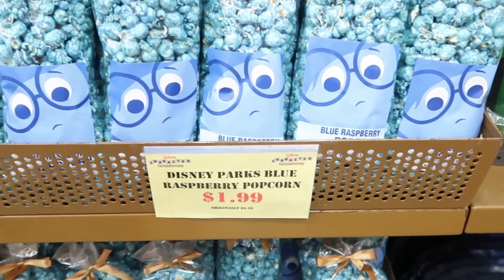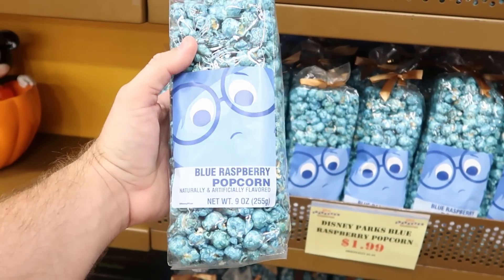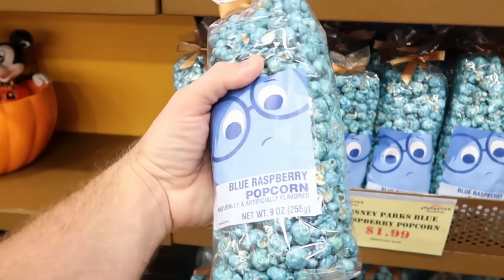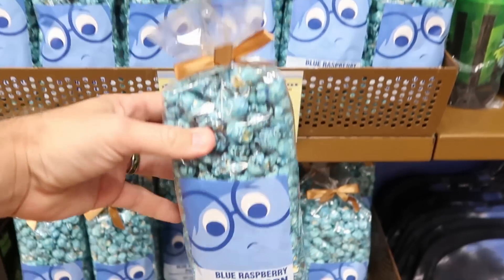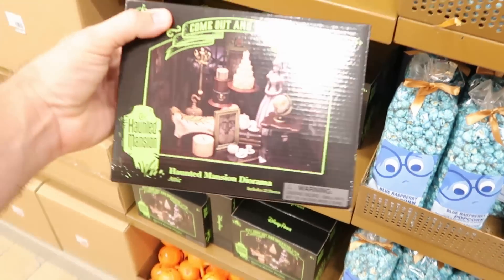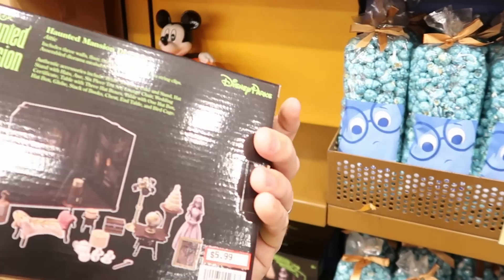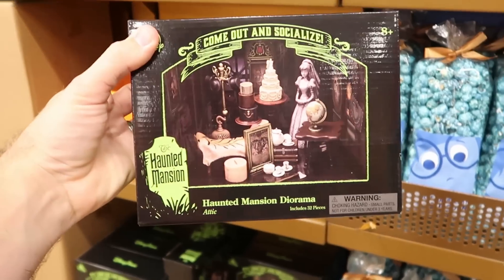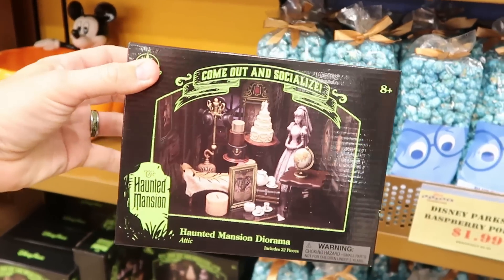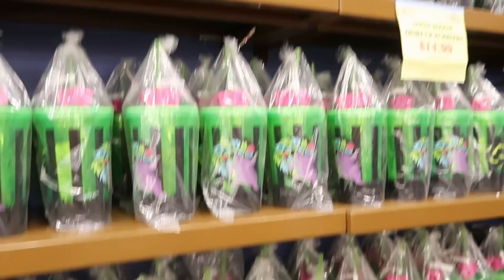On the back wall, they have Disney Parks blue raspberry popcorn — there's Sadness for $1.99 from $6.99, which is really amazing. Over here they have the Haunted Mansion dioramas for $5.99 from $25 — really neat. And it looks like there's a whole wall of the Oogie Boogie cups.